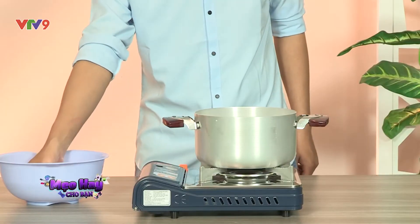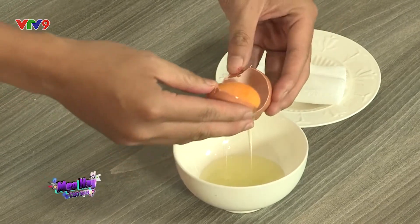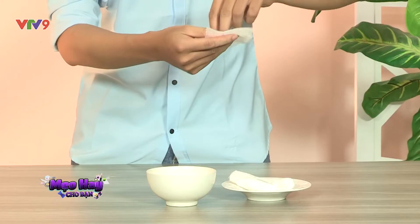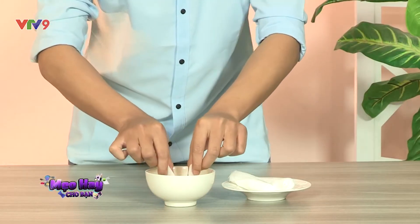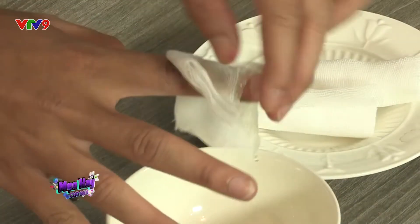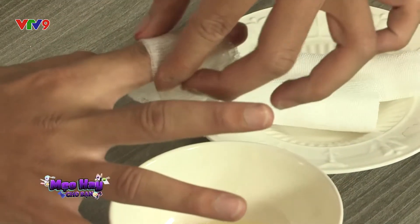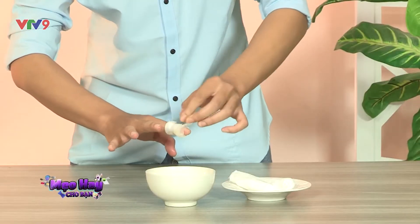Sau khi rửa sạch vết bỏng qua nước để giảm sức nóng, hãy tách riêng lòng trắng trứng gà hoặc vịt, cho vào chén rồi khuấy đều, sau đó ngâm vết bỏng vào. Cũng có thể dùng băng gạc thấm lòng trắng trứng rồi đắp lên vết bỏng. Một ngày làm khoảng 4 lần. Da sẽ nhanh chóng giảm phồng rộp.